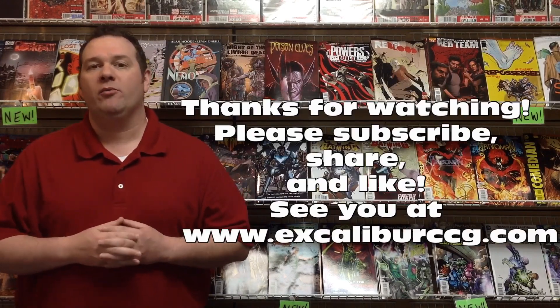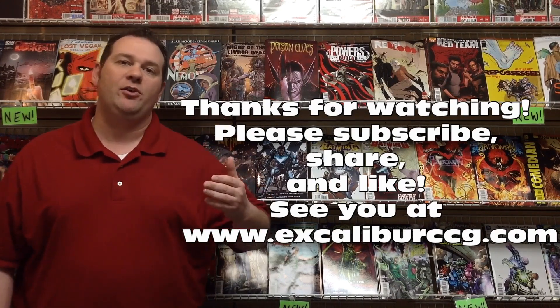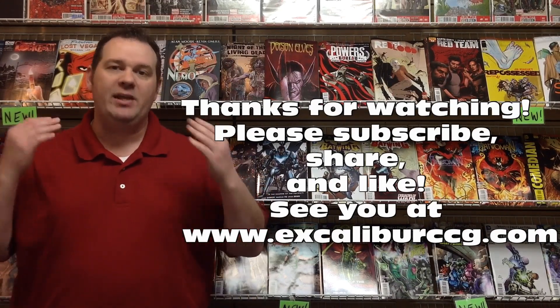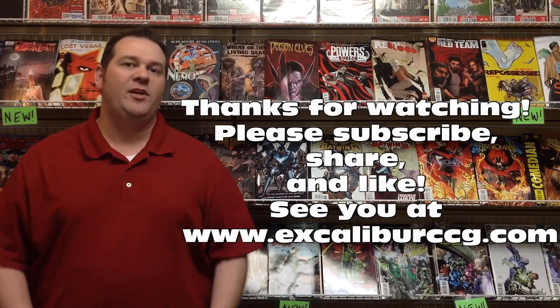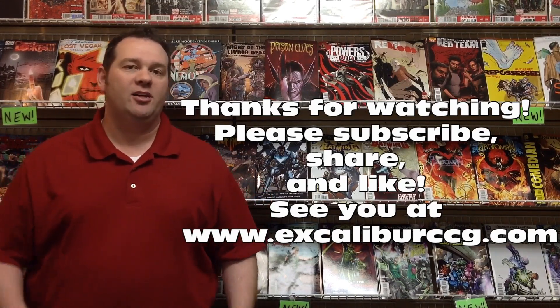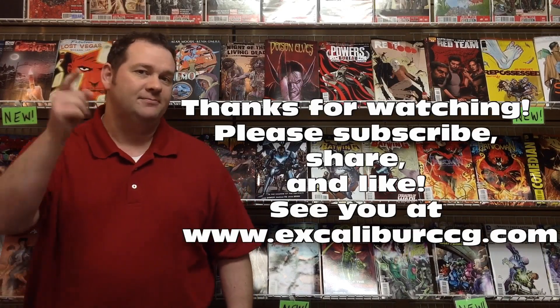Thanks for watching, everyone. We really appreciate you taking the time to hit play. We've surpassed 700 views of our YouTube videos and we can't thank you more. Be sure to subscribe, share, and like this video. Tell us what's going on — tell us what you're reading, what you're getting, what you're excited about. Until next time, have a great day.